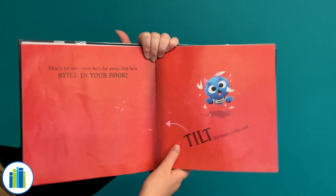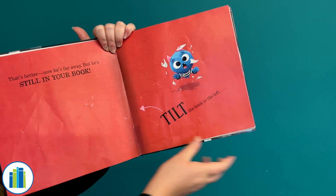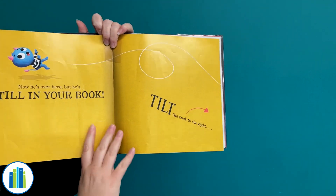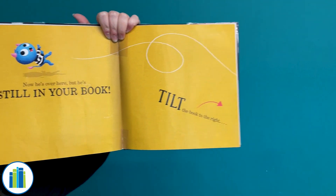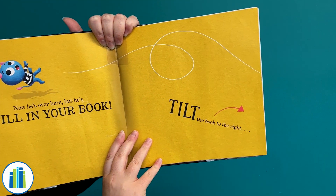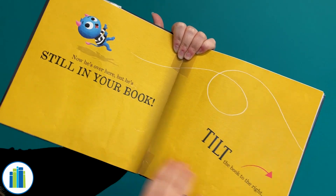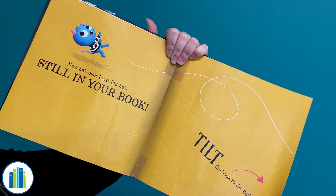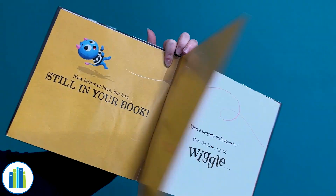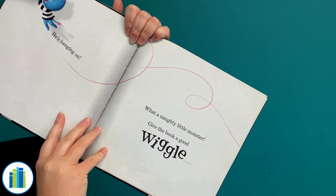Tilt the book to the left — we're gonna tilt to the left. Let's see if that'll knock him right out of there. Now he's over here, but he's still in your book! We're gonna tilt the book to the right. Let's go! We're tilting to the right! You guys think that got him out of our book? We did tilt it pretty far. Let's see... He's hanging on! What a naughty little monster!